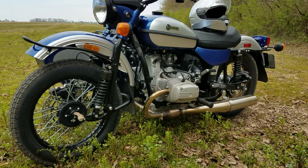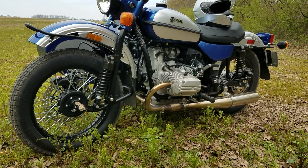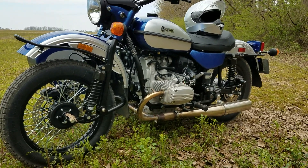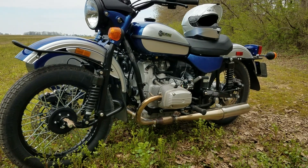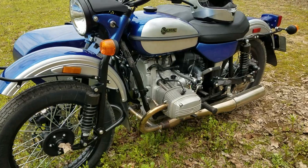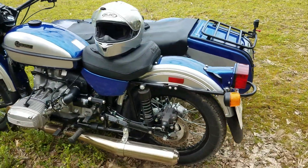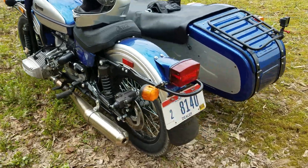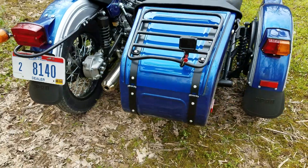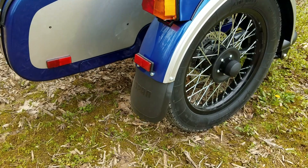Blue and silver is Ural factory color code 128. So if you're thinking about one, looking to order one, or trying to figure out which color to go with — factory color code 128 is the blue and silver two-tone. The new units come with a two-year unlimited mileage warranty.